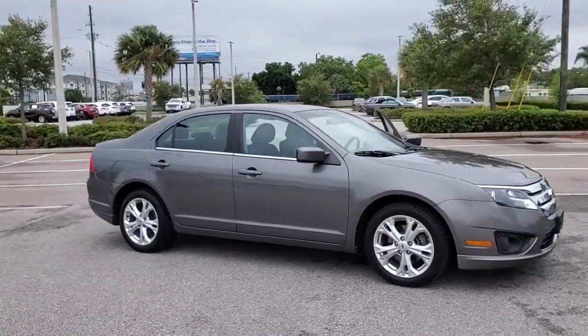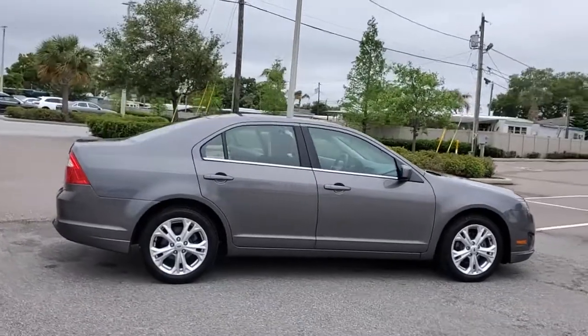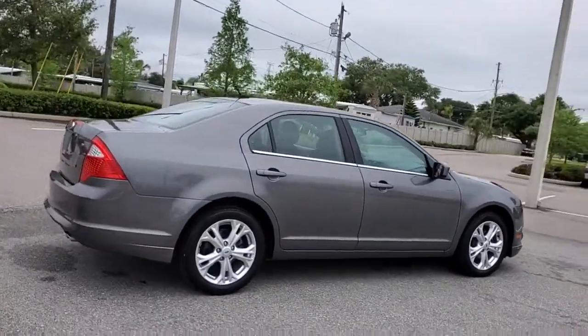You will love the features of this 2012 Ford Fusion. With less than 60,000 miles on the odometer, this vehicle provides excellent value.